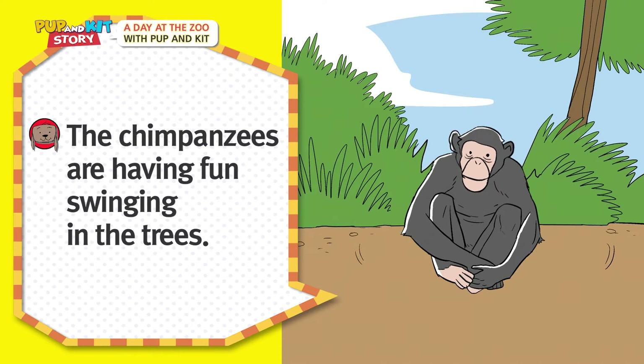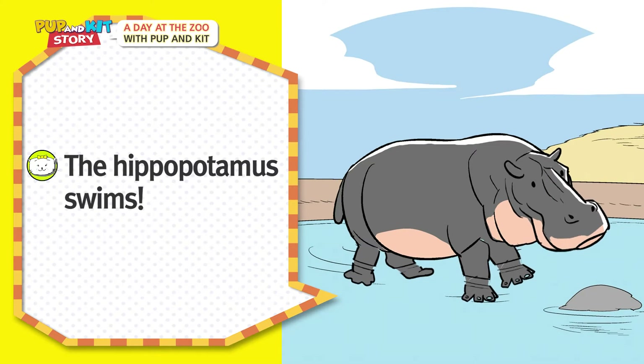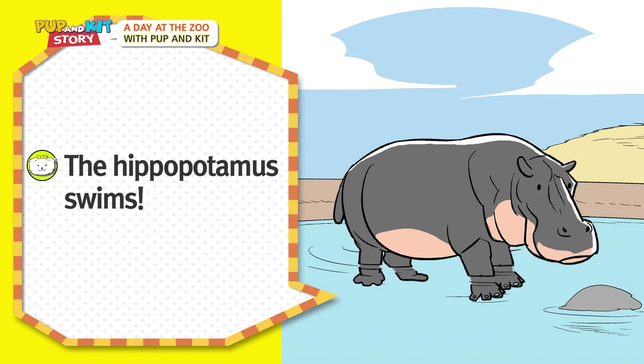The chimpanzees are having fun swinging in the trees! The hippopotamus swims!